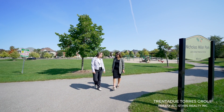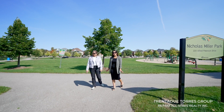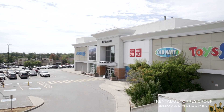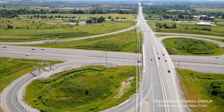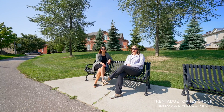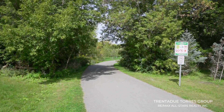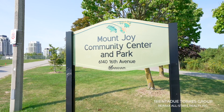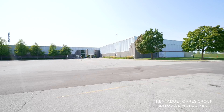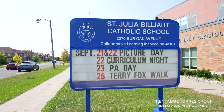This neighborhood has a variety of shopping plazas and grocery stores, as well as Markville Mall which is only 10 minutes away. If you commute, the 404, 407, and Mount Joy GO Station are only a short drive away. If you feel like connecting with nature, there are many walking trails as well as splash pads and playgrounds for kids to enjoy in the summer months. In the winter there are also many skating arenas to enjoy with friends and family.